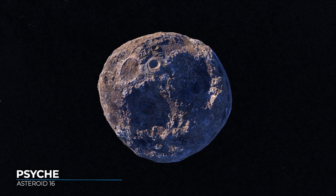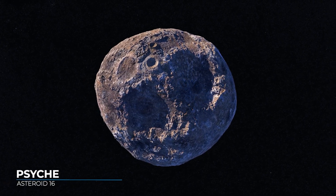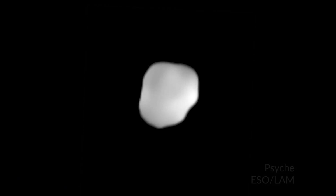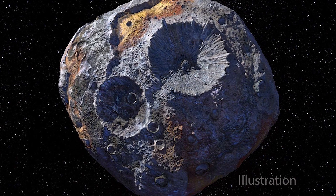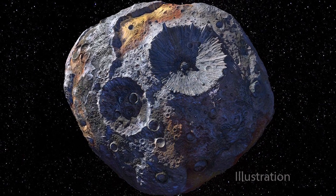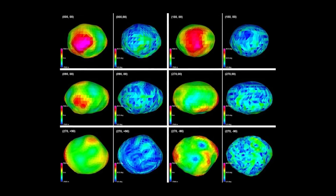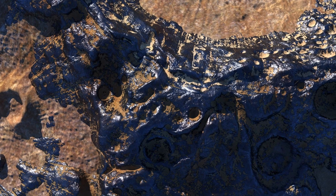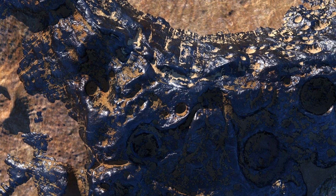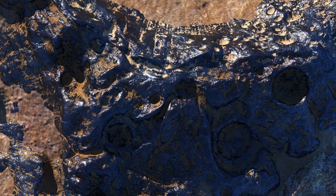Psyche is a metallic asteroid that could tell us more about what lies at the center of planets. With an average diameter of 220 kilometers or 130 miles, Psyche is large enough for its gravitational pull to affect the orbits of other nearby asteroids. Measuring these effects, astronomers discovered that it has a lot of mass for its size, suggesting it consists mostly of metal. Metallic asteroids are rare, and are thought to have once been part of the metallic core of a forming protoplanet.